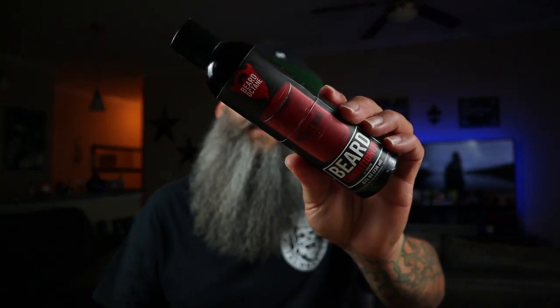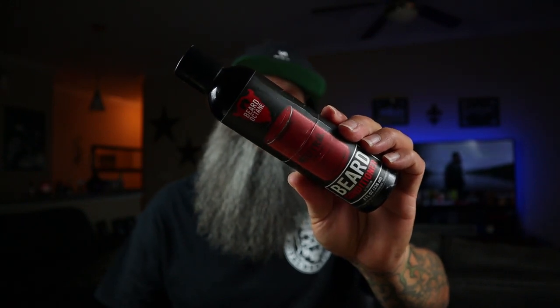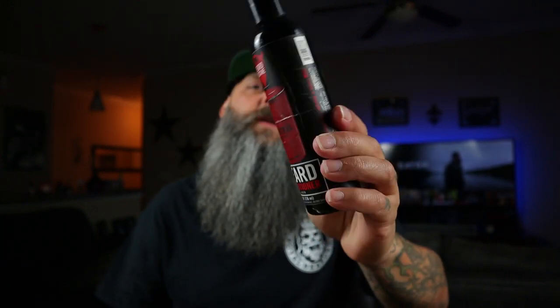Then we got Beard Octane Neutral. This is an amazing beer conditioner, guys. This is neutral, so it doesn't have a scent profile. It makes your beard super, super soft.